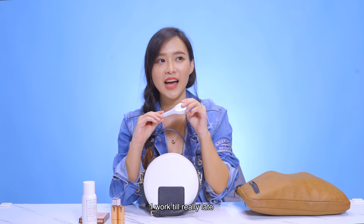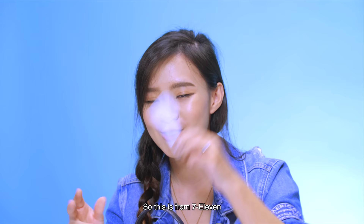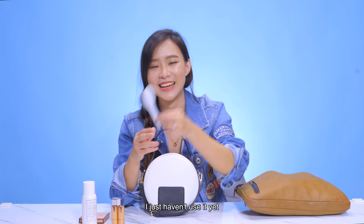I have a spoon. I work till really late, and because of that all of the food centres are closed. So I'll go to 7-Eleven, and my favourite go-to is the microwaveable biryani. So this is from 7-Eleven — I just haven't used it yet.